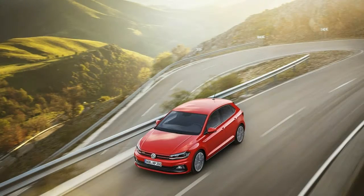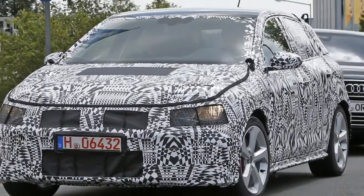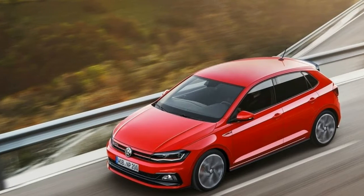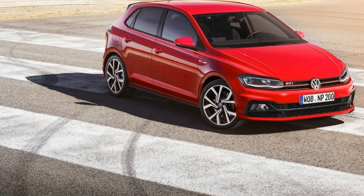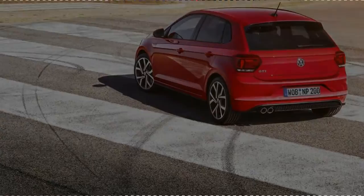On the sides, the GTI didn't change much compared to the standard model. Notable features include gloss black-red extensions and the new 17-inch alloy wheels finished with high-gloss and dark details. Interestingly, the Polo can also be optioned with 18-inch rollers.